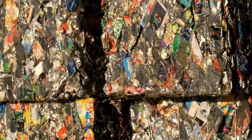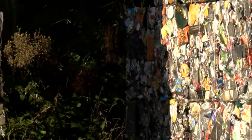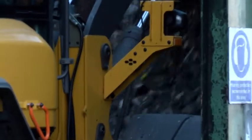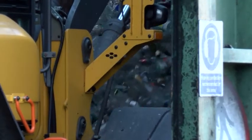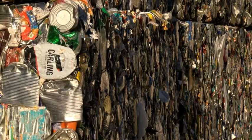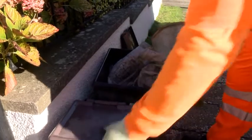Over 230 million cans, foil trays, and aerosols are thrown away every year in Bristol. If they're recycled, they are crushed into bales each weighing around 450 kilos, which are then sold to industry and recycled into food packaging or electronics. To see exactly how recycled rubbish goes from bin to bale, I've come to meet Bristol Waste crew member Tony Jackson.